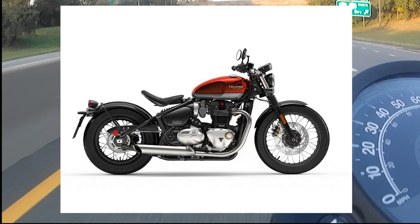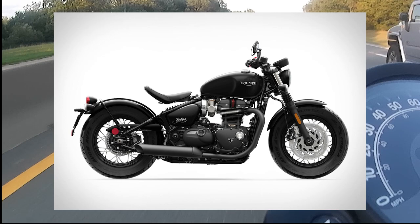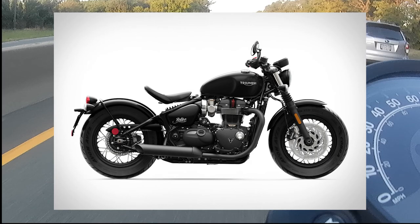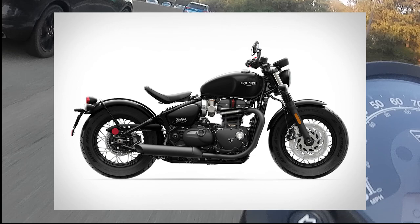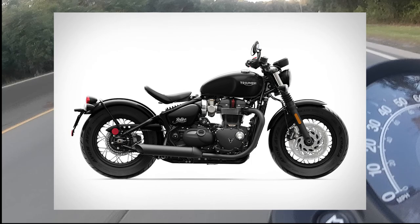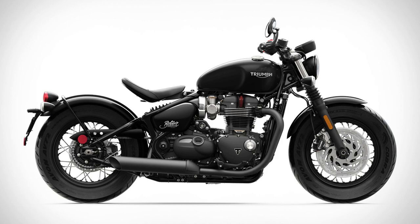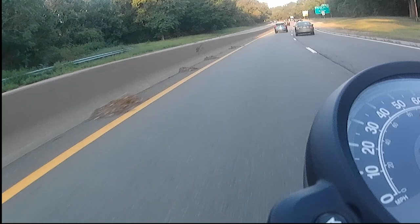Next up, the offerings from Triumph - the Bonneville Bobber and Bonneville Bobber Black. Either configuration has the same performance specs: a 1200cc parallel twin engine, about 77 horsepower at 6550 RPM, 78 foot-pounds of torque at 4000 RPM, listed at about 523 pounds dry - approximately 550 pounds wet - with a 2.8 gallon tank. The base Bobber comes in at about $11,950, the Bobber Black at about $13,150. I think the Rebel 1100 fits closer to the Bobber Black due to its electronics package and front-end differences.